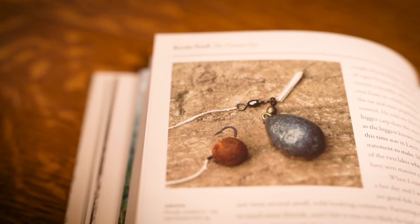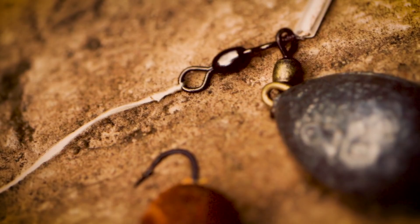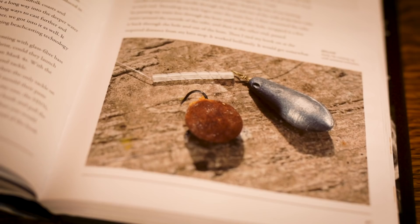From the barrel leads, we then realised you needed a mass of lead — like a dumpy lead or a casting thick lead — fixed directly on the line. I was using a little piece of tube with a cocktail stick in it as a stopper, but that wasn't satisfactory as it would slide up the line.